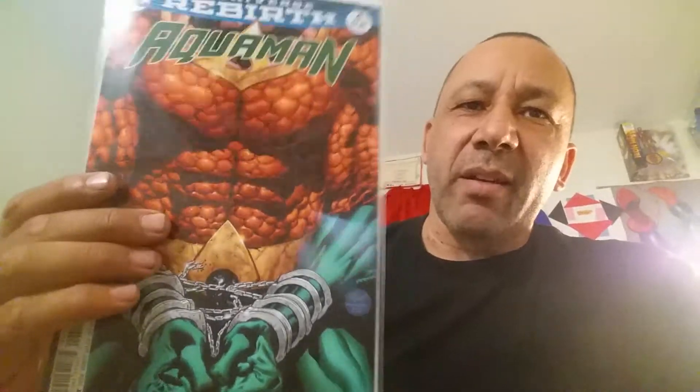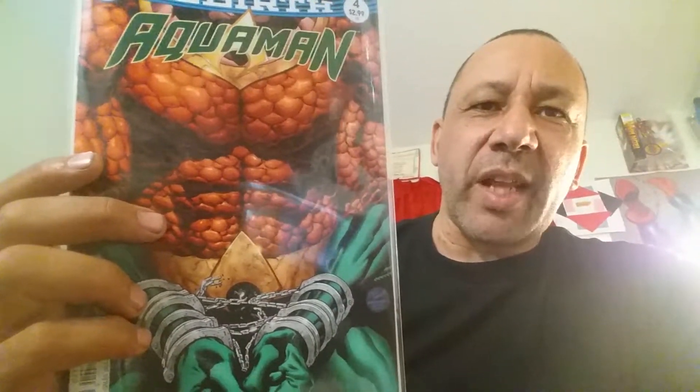Okay, now we got Aquaman. I like the way his armor's drawn — it doesn't look like scales anymore. It almost looks like rocks or pebbles, could be like coral, some type of underwater life. He turned himself in last book for the attack on his embassy, and now he's going to jail. You can see he's breaking the chains, kind of getting upset. But we'll see — this is number four, and so far I've been liking it.